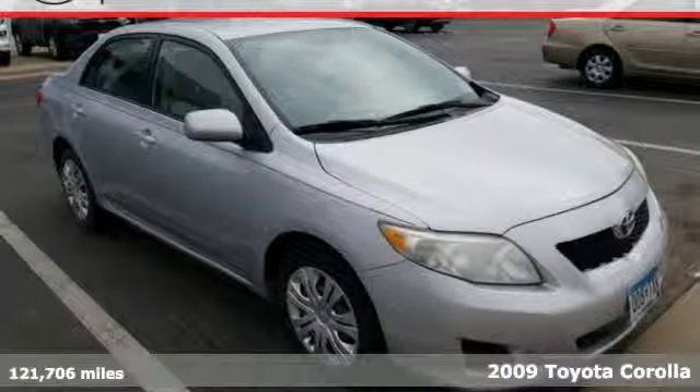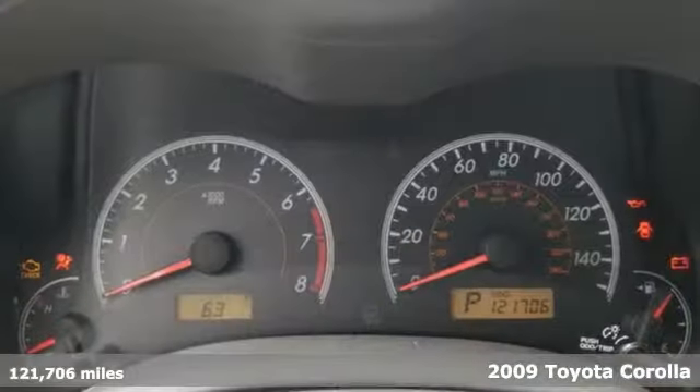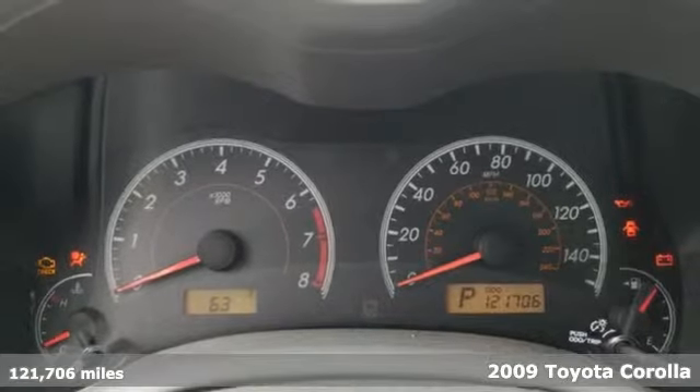Here's a 2009 Toyota Corolla. Toyota: steered by ingenuity, driven by passion.